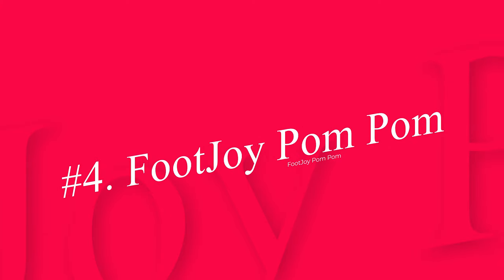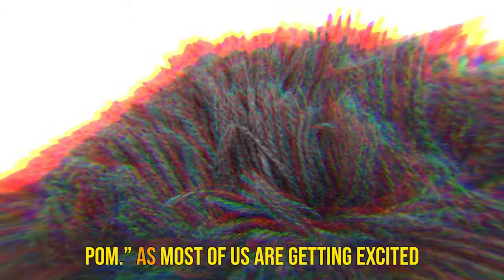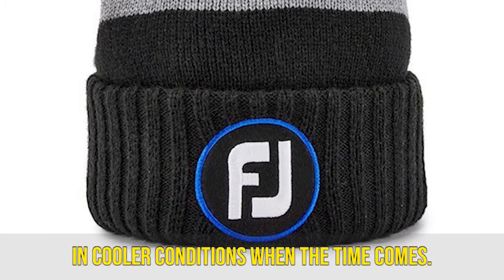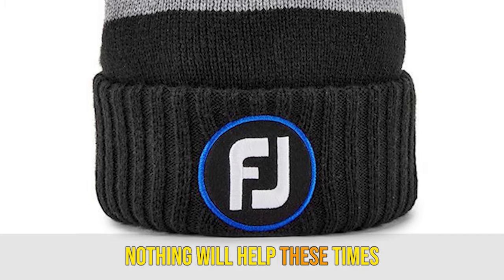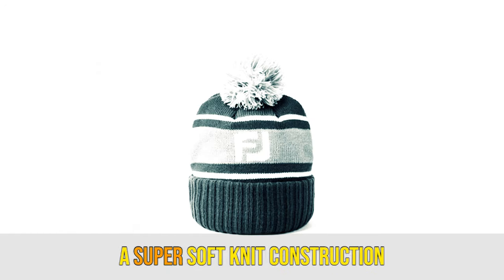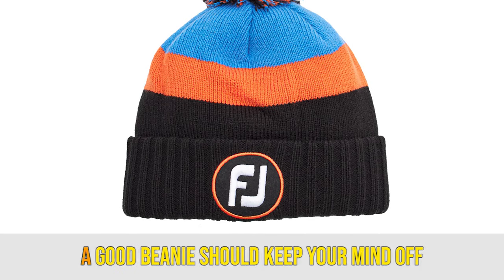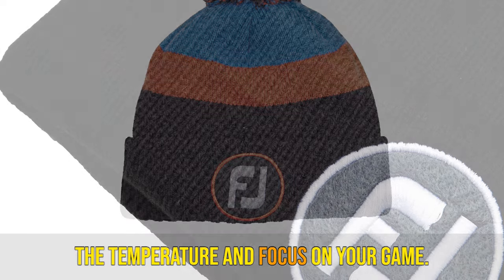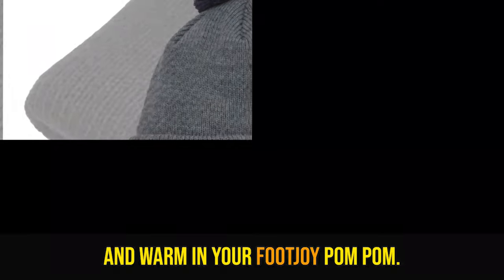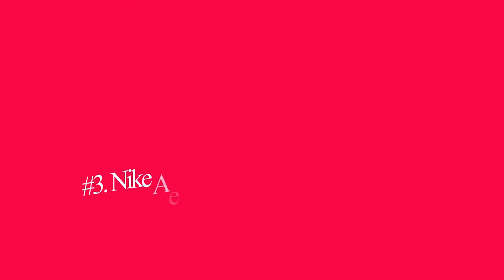Number 4: FootJoy Pom Pom. Some call them a sock cap, some call them beanies, and FootJoy calls them a pom pom. As most of us are getting excited about warmer weather approaching, we should still be prepared for playing in cooler conditions when the time comes. Nothing will help those times more than a FootJoy Pom Pom. These beanies are crafted from a super soft knit construction and feature a fleece-lined ear band for warmth and comfort. A good beanie should keep your mind off the temperature and focus on your game. With a plethora of colors and designs, keep yourself prepared and warm in your FootJoy Pom Pom. Key features: fleece-lined ear band, many colorways.